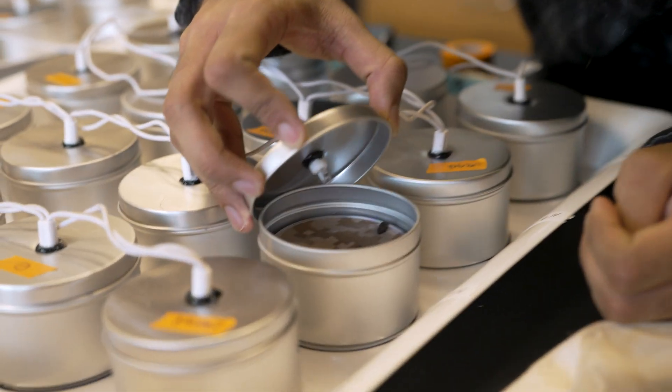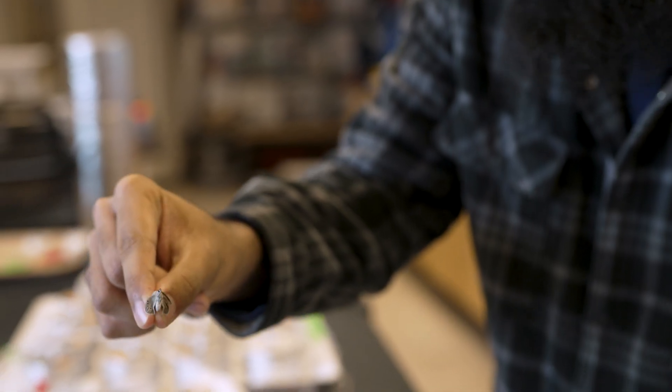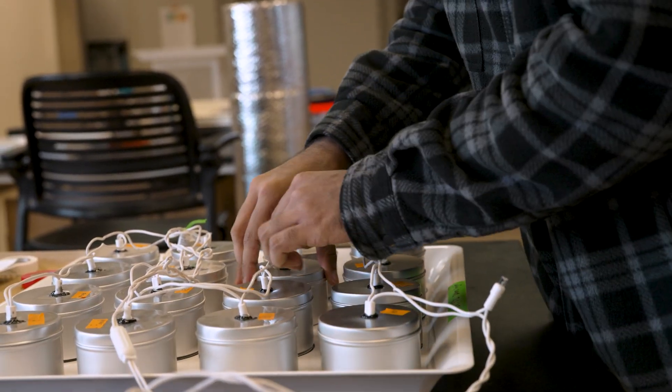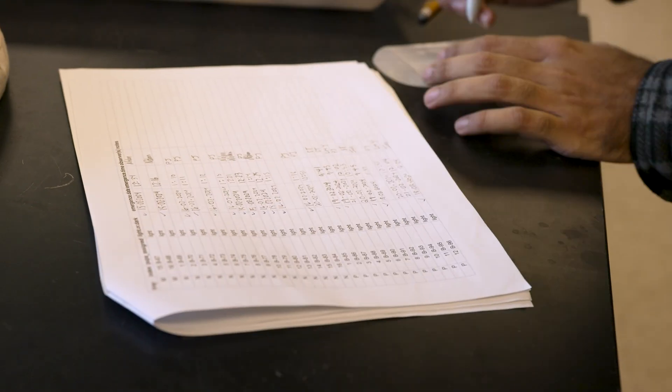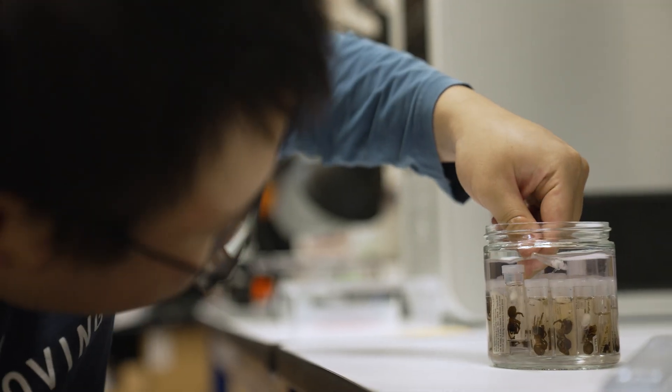Our lab mainly looks at monarch butterflies and butterflies of all sorts. Right now I'm helping a grad student with a project on silvery blues — we're looking at a few factors like their emergence and how that's affected by temperature, light, and humidity.